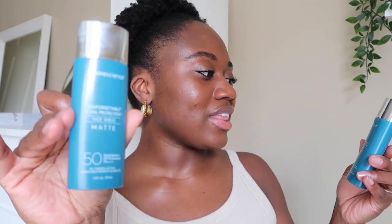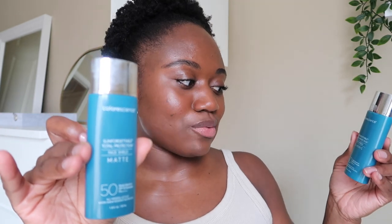Hi guys, welcome back to my channel. My name is Ben and for today's video we are doing a very highly requested sunscreen review from Colorescience. Today we're talking about the Colorescience Sunforgettable Total Protection Face Shield Matte in SPF 50 and the Face Shield Classic, which is also an SPF 50.